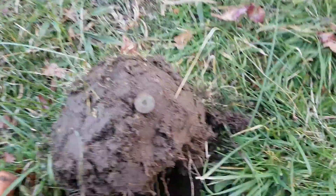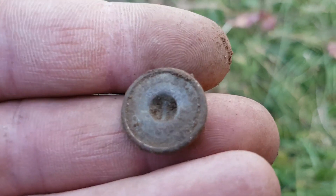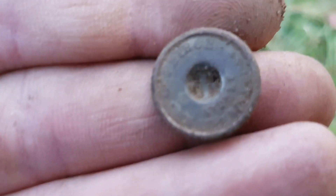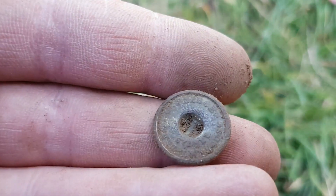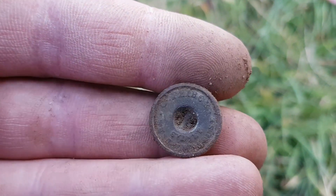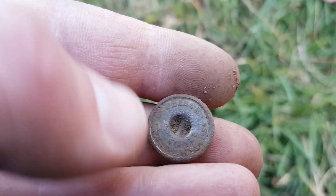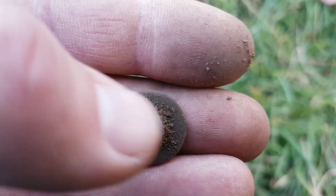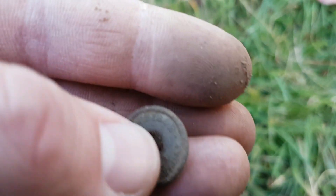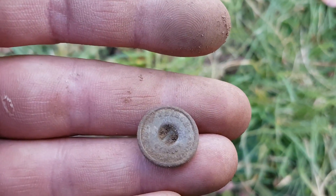Okay viewers, finally getting onto something really good — just found myself an old button of some sort. It looks very old and it's actually got some printing on it. I think I can make out 'Sydney' on the bottom there. Cool find — finally finding some really interesting relics. I'm in the area that I've had the most luck in this town.